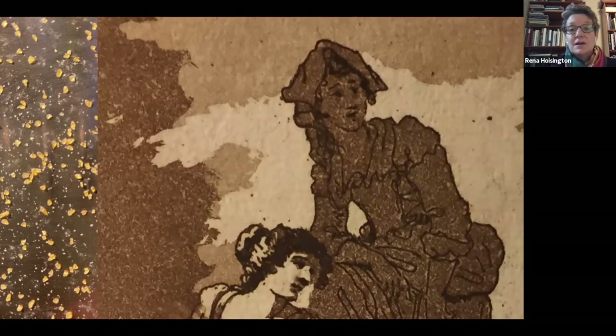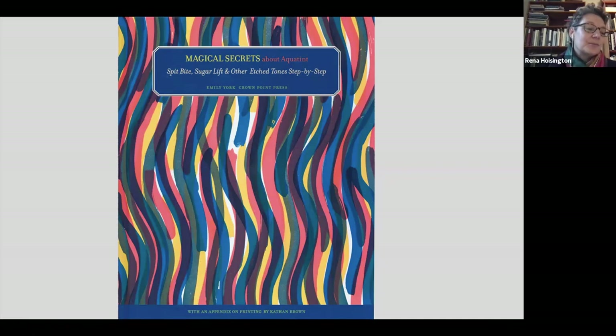Here on the left you can see a scattering of rosin particles across the copper plate, and on the right a detail of Carlo Labruzzi's charming etching and aquatint of two Italian women from 1788. As you can see, the longer the plate spends in the acid bath, the more the acid eats around the rosin particles and into the plate — the deeper indentations holding more ink and printing darker tone. If you'd like to learn more about the technique of aquatint, I'd recommend Crown Point Press's excellent publication, Magical Secrets About Aquatint.